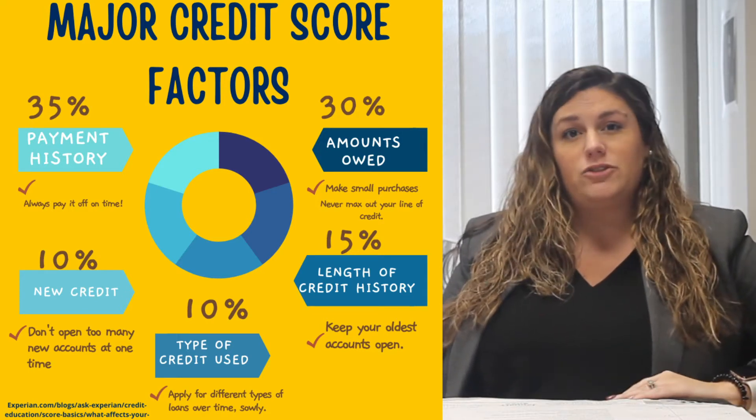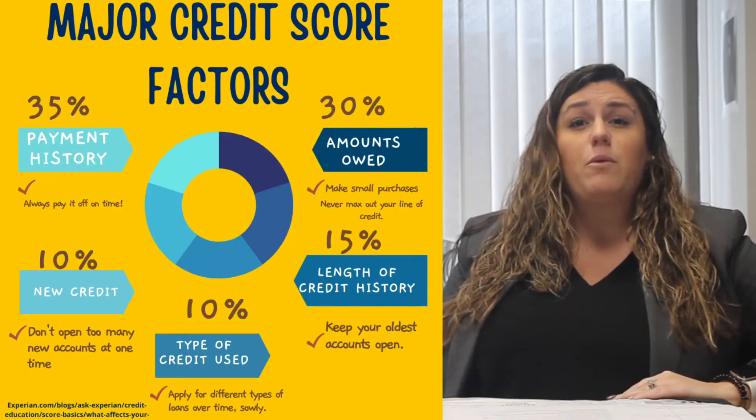Lenders look at your payment history to help them figure out if they want to extend credit to you. One of the things they're looking at is if you have a history of paying creditors back on time or not. So keeping a clean payment history is extremely important.